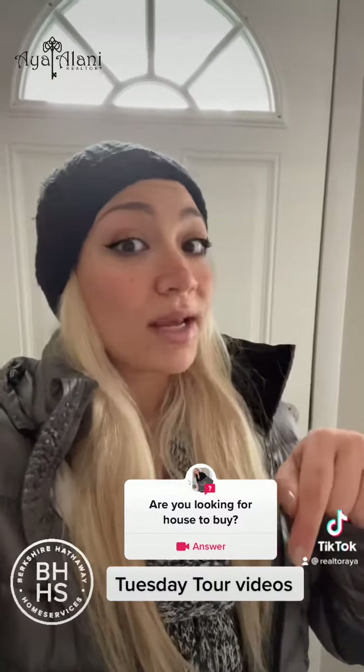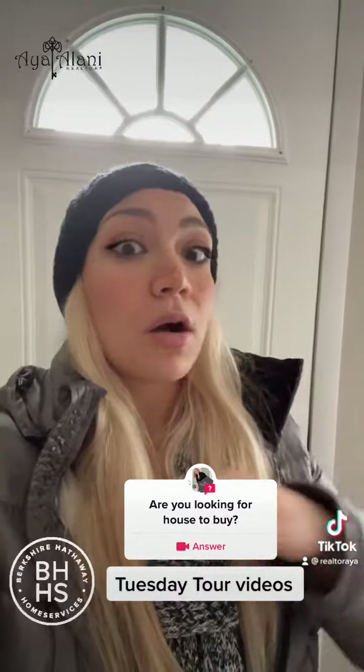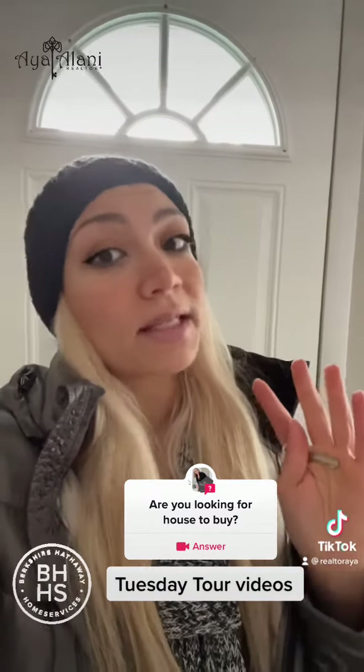So today I'm here in a house — two bed, one bath. It has a two-car garage, it's not attached, all ranch style. There is no basement.